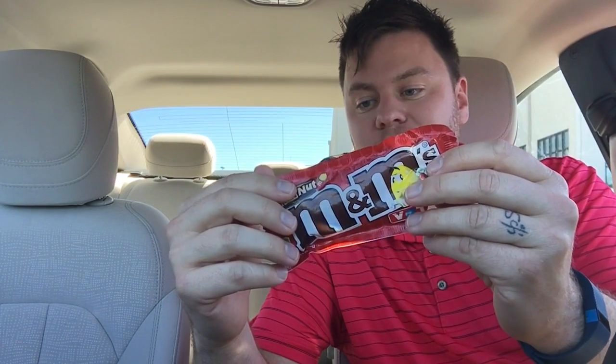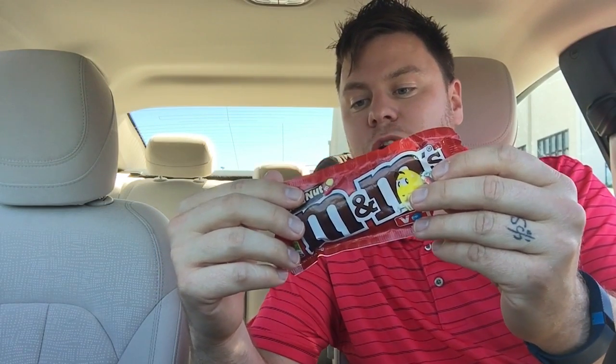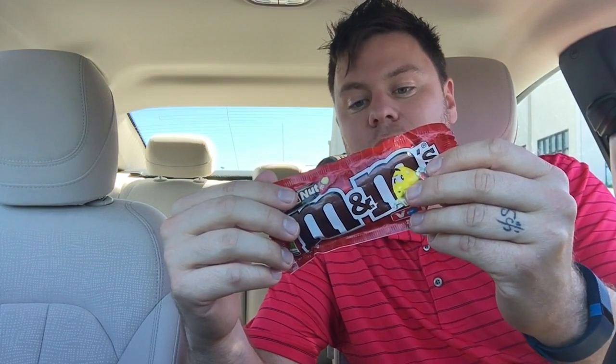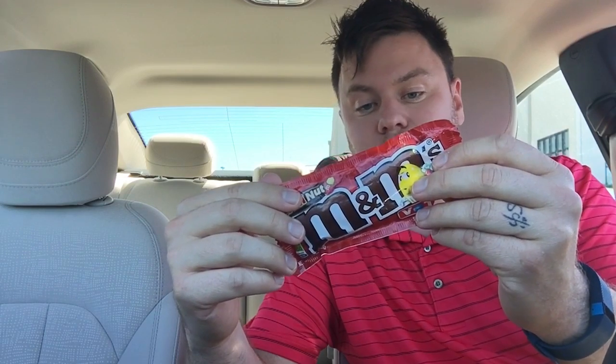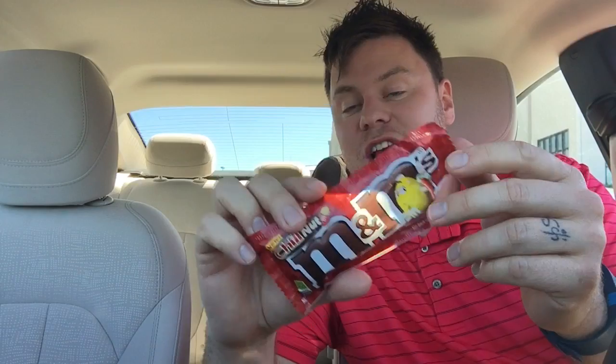Just looking at the ingredients: it has 250 calories, 25 grams of sugar, and 5 grams of protein — pretty much what you'd expect in a normal pack of M&Ms. Chili extract is the one ingredient I see that isn't typical. So basically they just added chili extract to this peanut M&M.